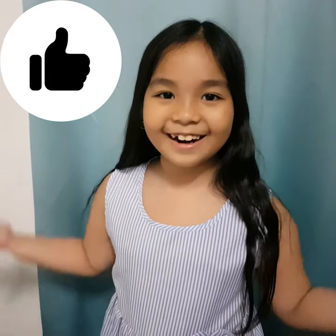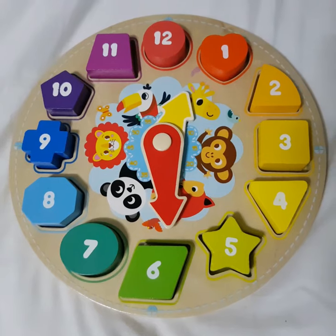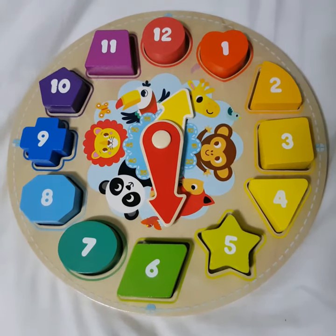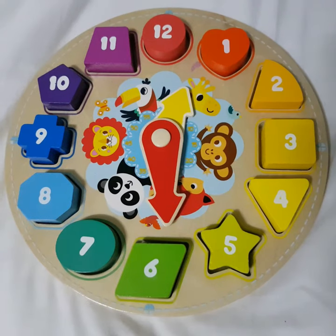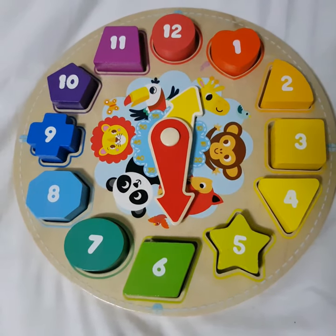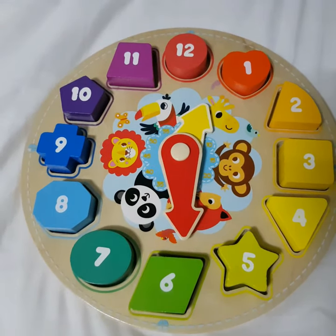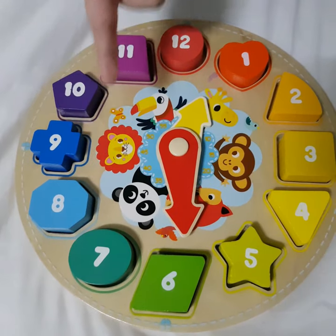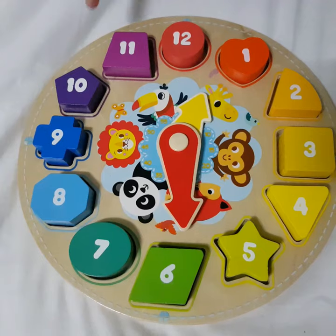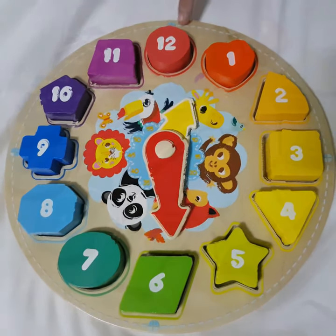Let's start! Orange, yellow orange, yellow, light yellow, yellow green, light green, green, cyan, blue, purple, magenta, red.